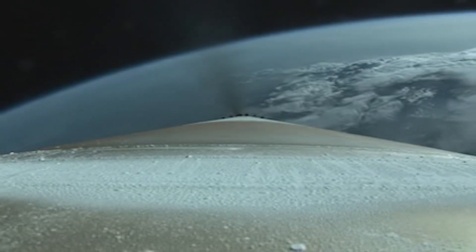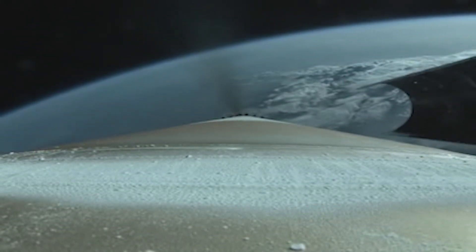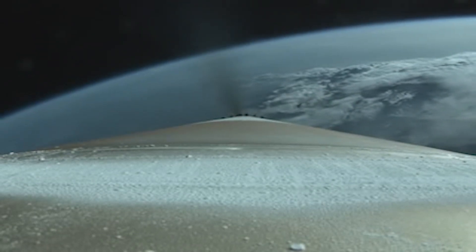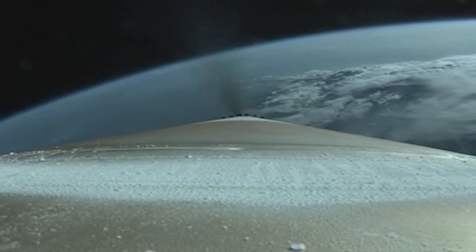We have passed the Kármán line — we have exited Earth's atmosphere. Vehicle is now one-fourth of its liftoff weight. We have good indication of payload fairing jettison and good indication of CFLR deck jettison. Engine continues to operate as expected.